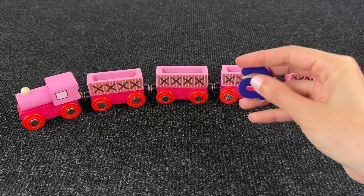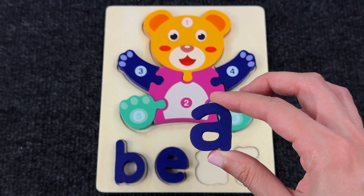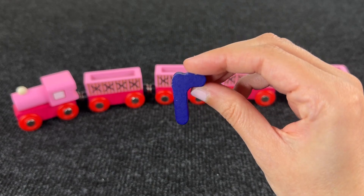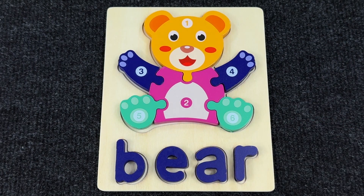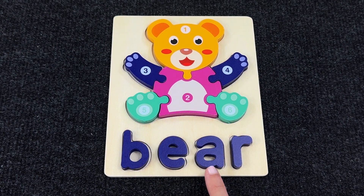And now the letter A. We have only two places left. I think it goes right here. Nice. And the last letter is the letter R. Let's put it in the last space. Now we have a bear — B, E, A, R.